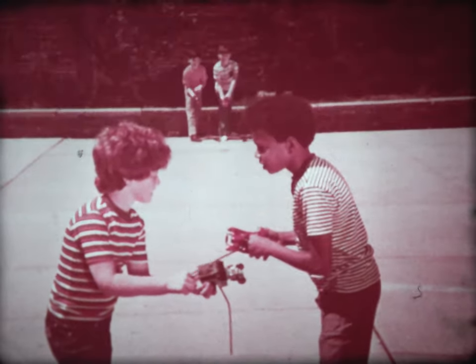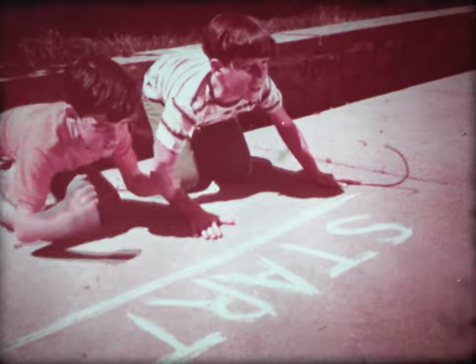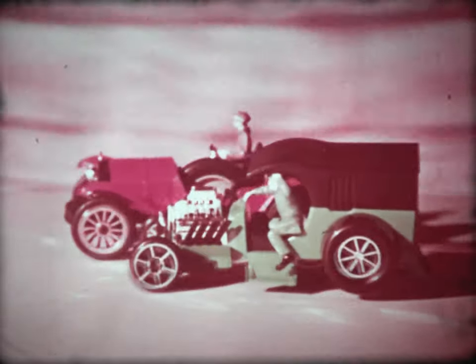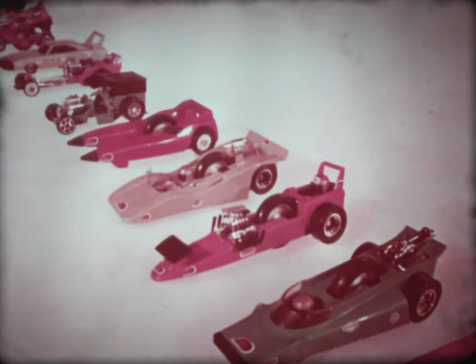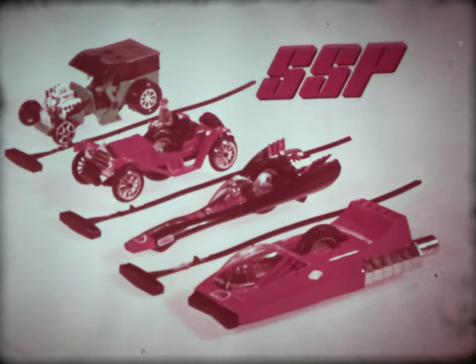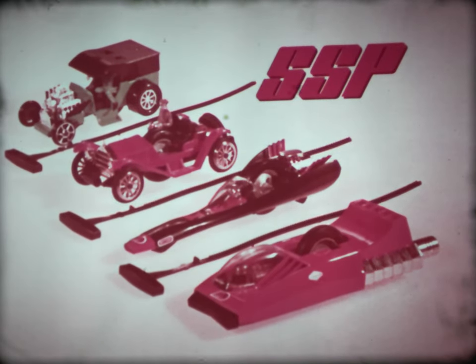SSP — 17 great machines, ready for action! Here we are at the Elm Street 500. Greg and Larry race our SSP Blackjack and Jetstar, both cars topping 12,000 RPMs. Here's Mark Mercer and Coppercart going the wrong way — a crash! Blackjack's clear, it jumps, and wins. SSP — 17 great machines. SSP by Kenner. Each SSP racer sold separately.